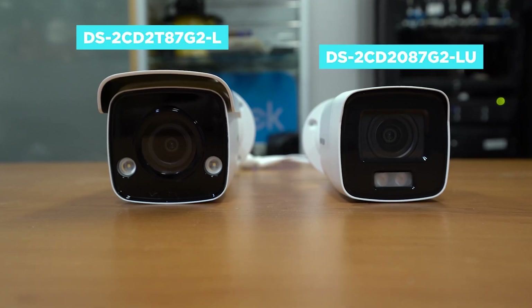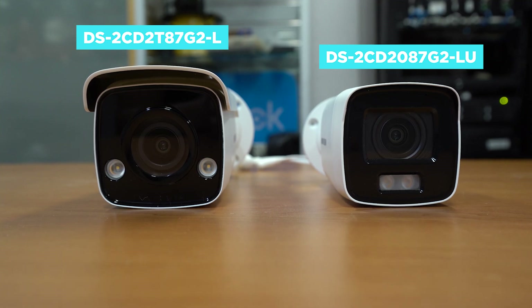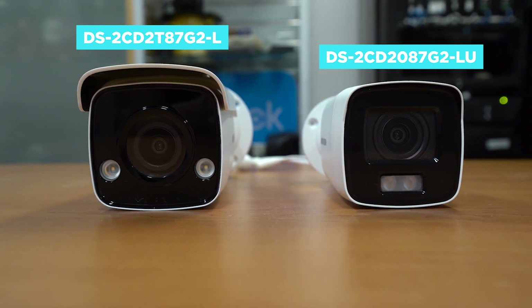Both cameras are all metal apart from the plastic front cover, and both have a built-in white light LED and are also IP67 rated. These are part of the latest G2 series of IP cameras and have the latest AI for detecting people or vehicles. The cameras we are testing have a 2.8mm lens, but are also available in 4mm and 6mm.